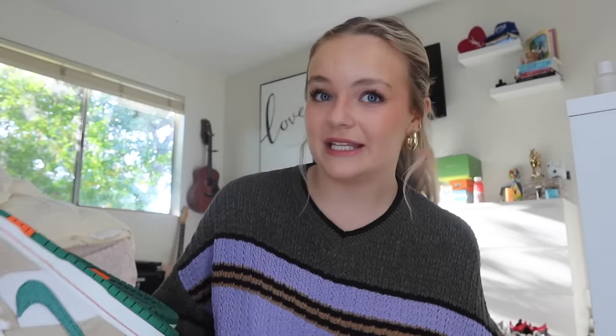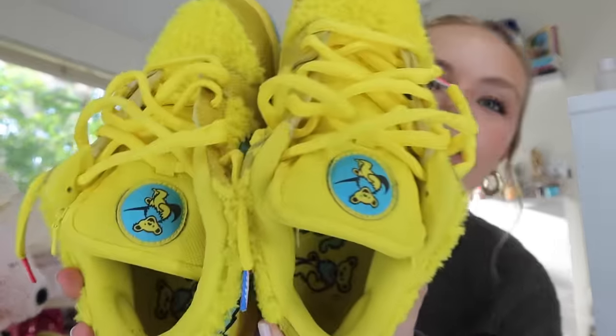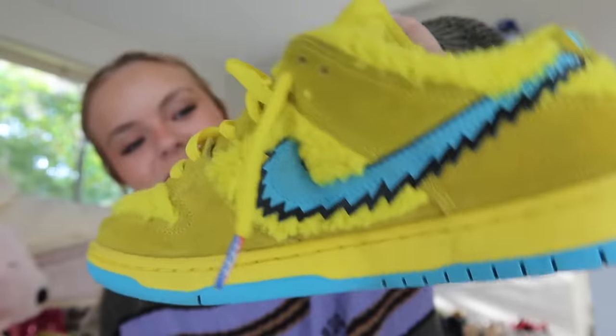Next pair — shout out to my cousin for telling me these exist and making me want them. They are the Harito Dunk. I'm obsessed with Jarritos like the soda, so I love them so much. And the last pair of SBs are the Ungrateful Deads — guys, these are so insane. They're like fuzzy, which is so funny but they're so cool.